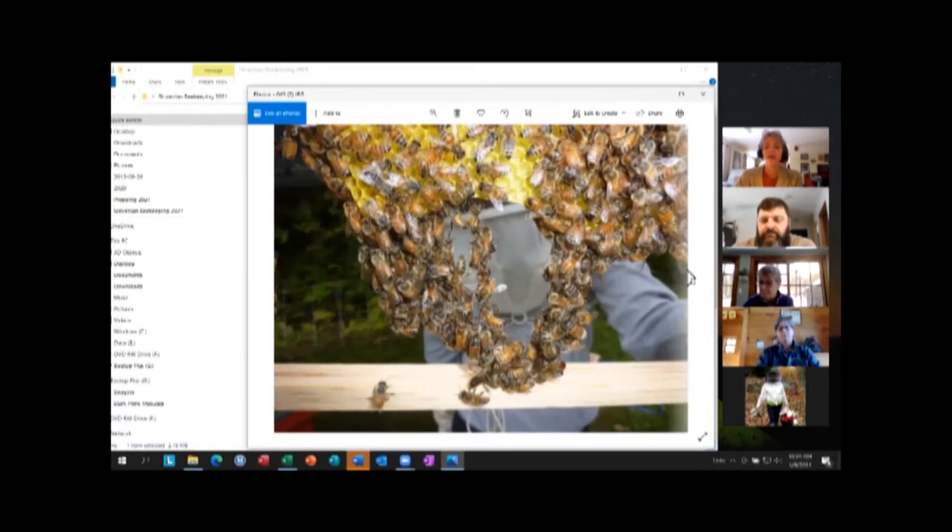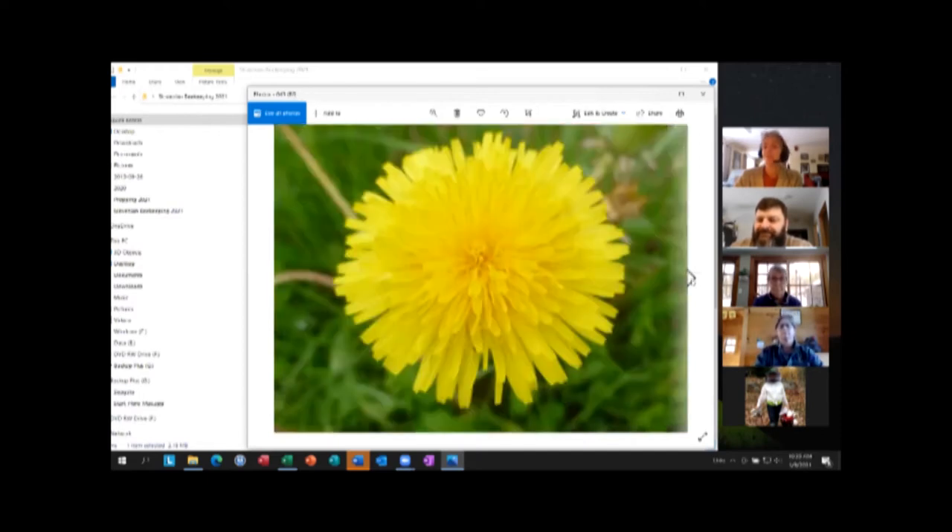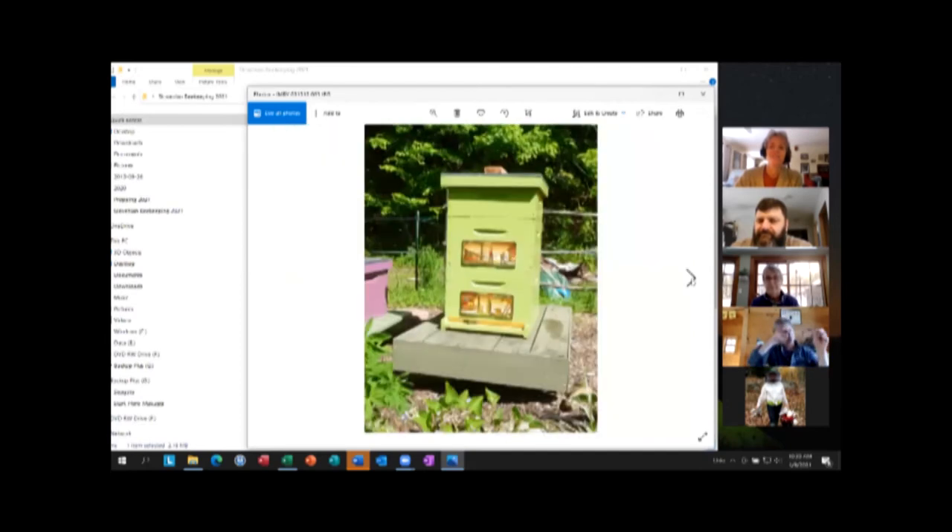Does anybody know what this is? Festooning — when the bees draw comb. What they do is take the wax from their bodies, chew it up, and make it into foundation. I just think bees are beautiful. And there's dandelions — one of the early flowers that we love.